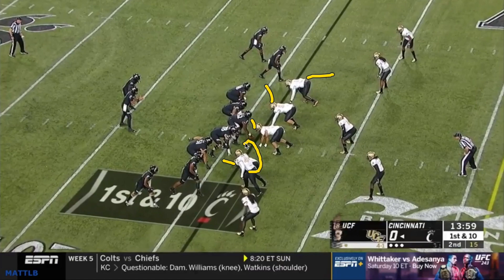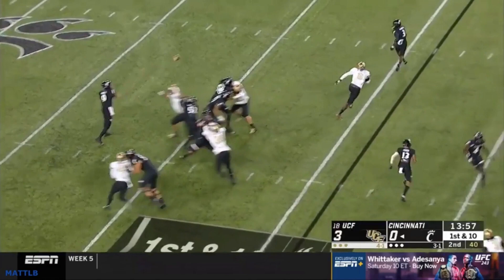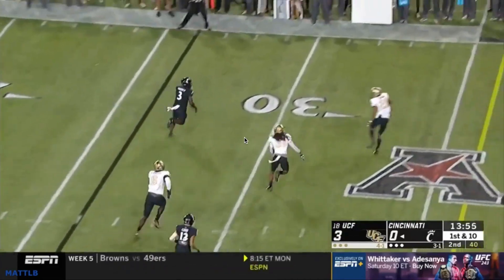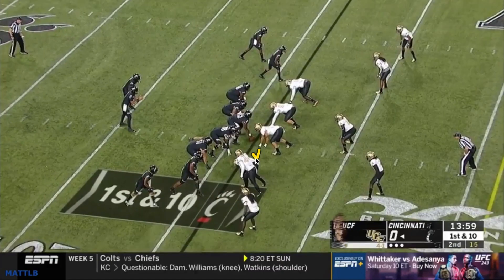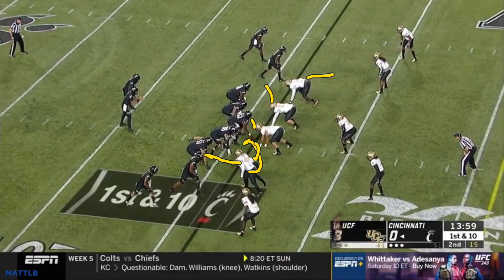They'll bring a walk-up backer on the outside and let their pass rusher game a guard. The ball gets out and they rally and tackle. But if the tackle takes the linebacker, a guard who's not used to pass protecting against really fast guys might get matched up with a twitchy edge rusher he's not used to — and now you've isolated him one-on-one with a good rusher. That's the matchup they're trying to create.